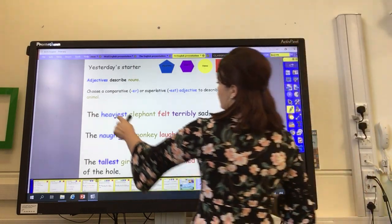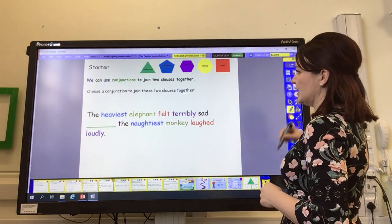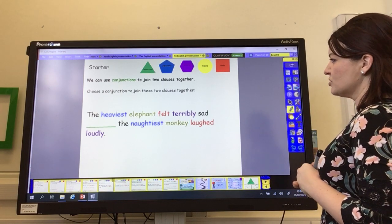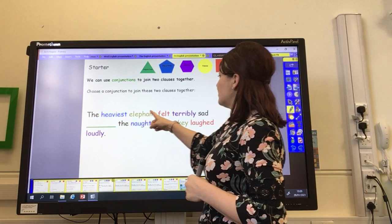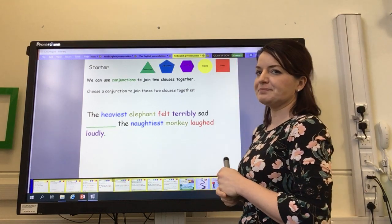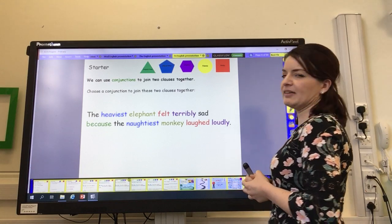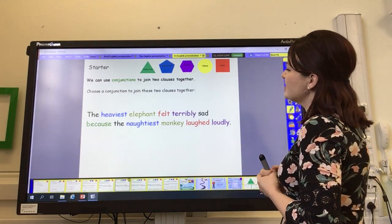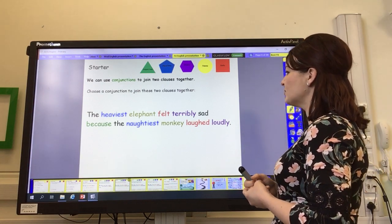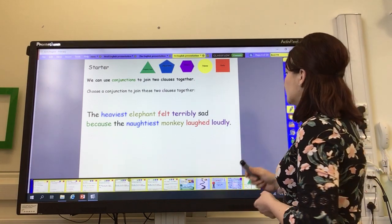So today, we're going to join two of those sentences together using a conjunction — that's our connector work. We're going to join: 'The heaviest elephant felt terribly sad' and 'The naughtiest monkey laughed loudly.' What conjunction could you use? I went for 'because.' You could also use 'when': 'The heaviest elephant felt terribly sad when the naughtiest monkey laughed loudly' — maybe he was laughing at him. Or: 'The heaviest elephant felt terribly sad because the naughtiest monkey laughed loudly.'